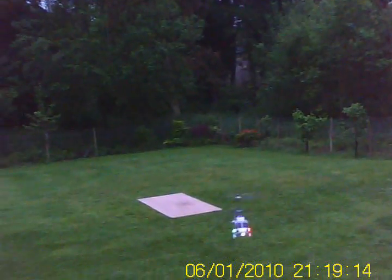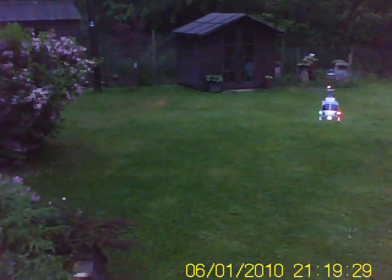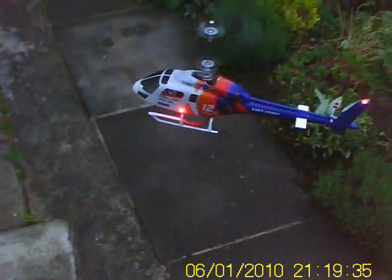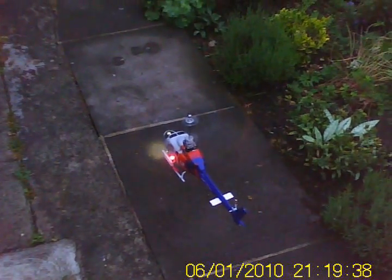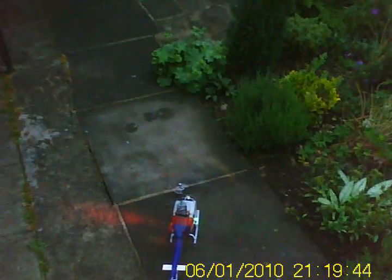The battery feels like it's just started to weaken. Now then, what's on the table? We can't land there. There we go.